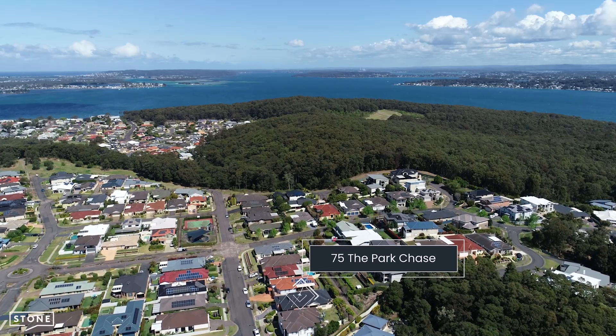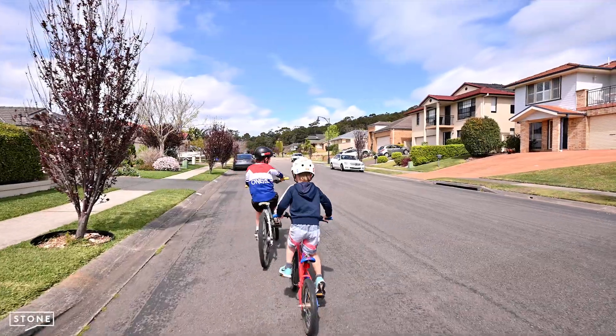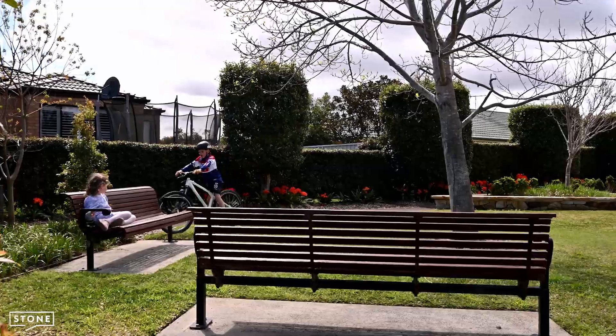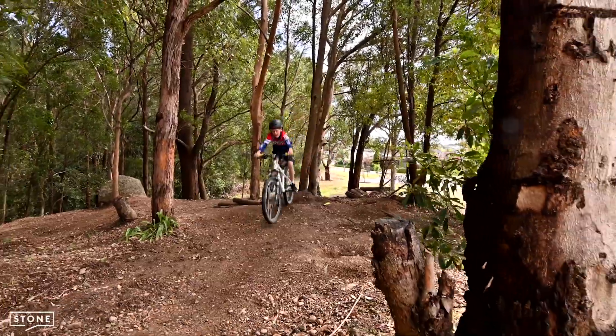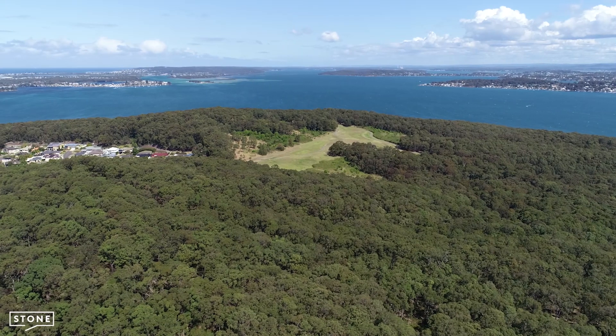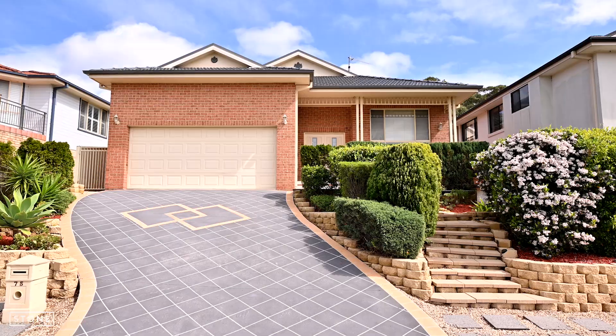Located within walking distance to the lake, the kids have riding paths to visit their friends and green parks to meet. At the end of your street, your family can take adventure walks through Green Point Reserve with its bush tracks, water views and picnic spots along the lake.